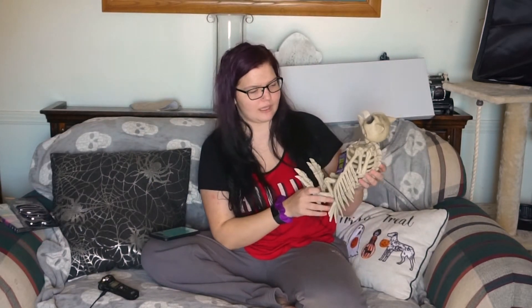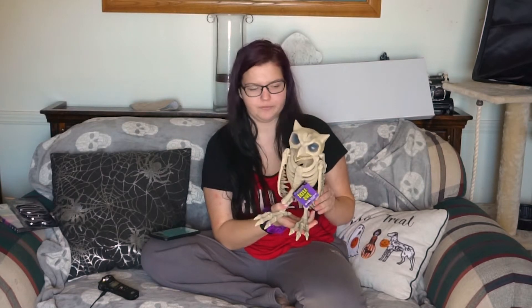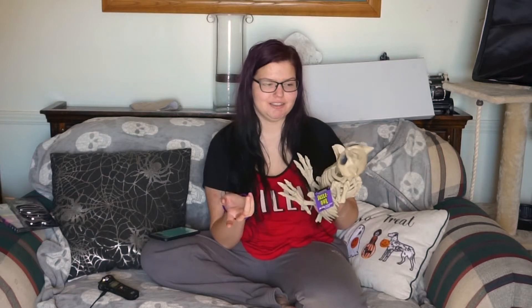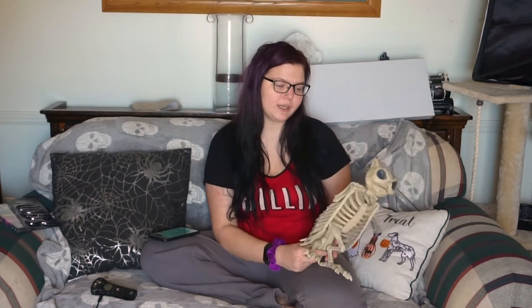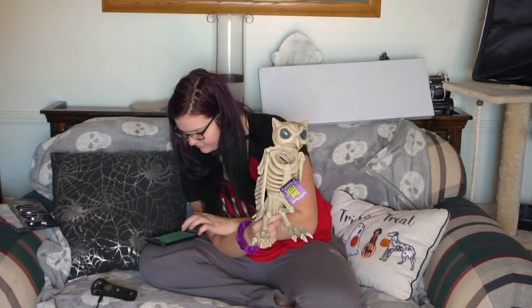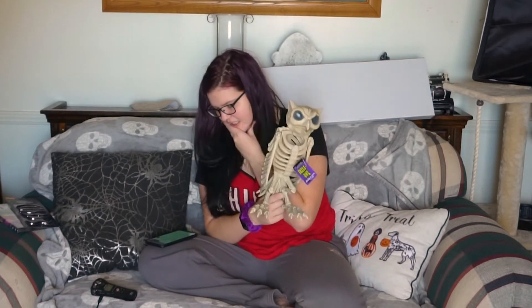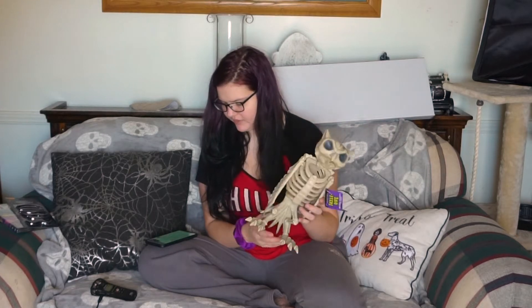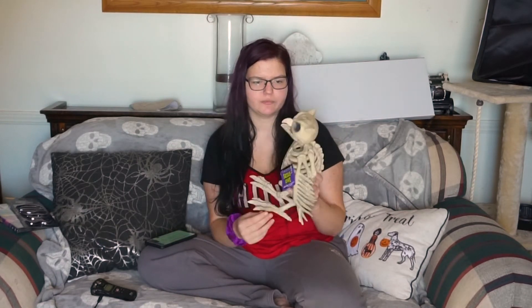Speaking of my skeletons, I got this cool skeleton owl. I think I'm going to name him Dave, but I'm not quite sure. They all have names — if you watch my Halloween decorating video part one, you can see some of them. I'm still debating what I'm going to do with part two. This owl was listed under Halloween decor at $14.99 and I got him for $7.49. I'm assuming that's what it was because I don't see him listed anywhere else on the receipt.